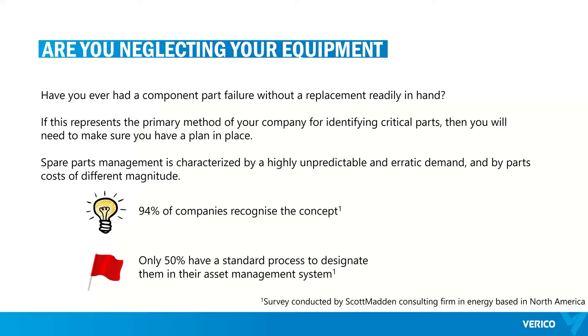Based on surveys, 94% of companies recognize the concept of critical spares, but only 50% of them have this included in their asset management plan.